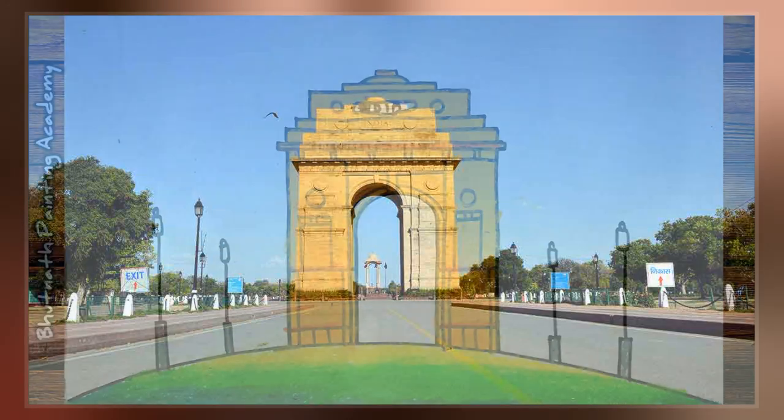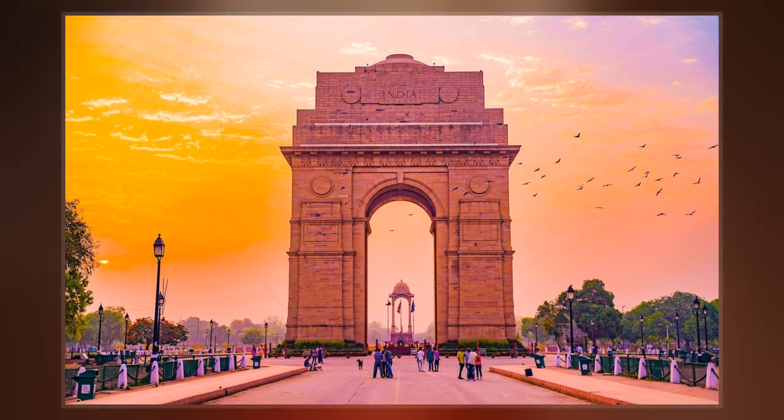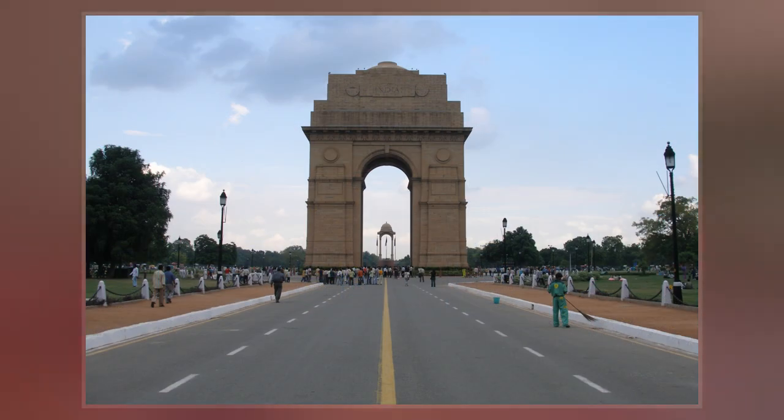Following the Bangladesh Liberation War in 1972, a structure consisting of a black marble plinth with a reversed rifle, capped by a war helmet and bounded by four eternal flames, was built beneath the archway. This structure, called Amar Jawan Jyoti, has since 1971 served as India's Tomb of the Unknown Soldier.